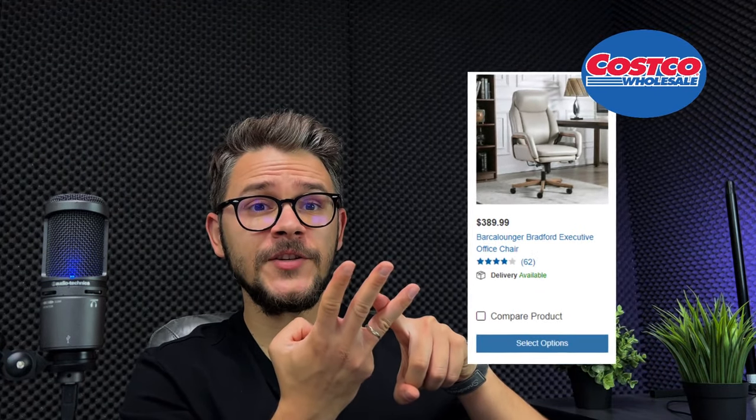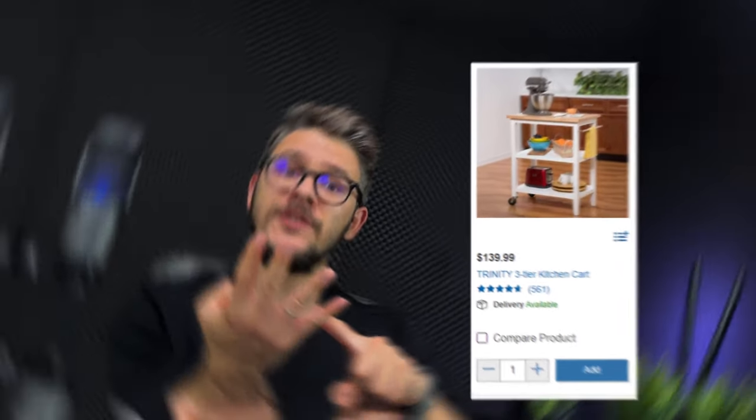At number ten on our list, we have Costco. Costco is one of the biggest wholesale suppliers in the United States. They have a diverse selection of products, low-cost options, fast and reliable shipping, and one of the best customer support teams available. Recommended categories: fireplaces, nursery and baby furniture, office furniture, and kitchen furniture.